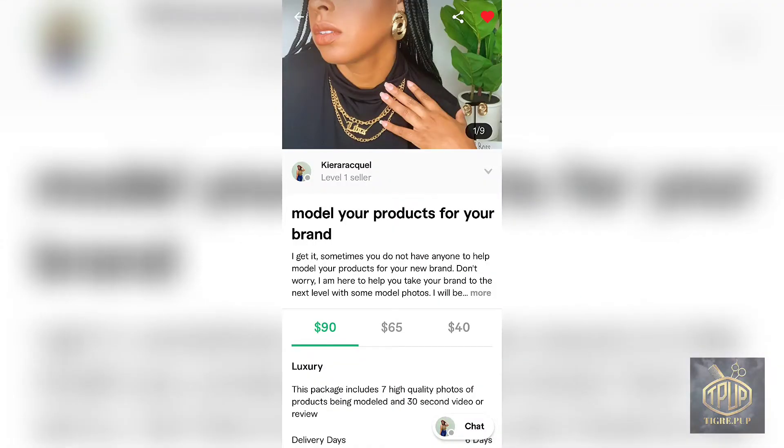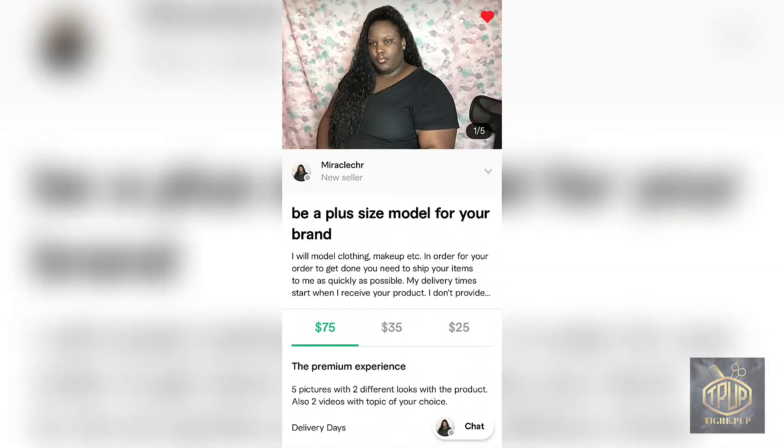Right here I'm just showing you the three gigs that I decided to purchase. We're going to go through all three and see my experience with each of them.